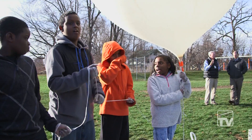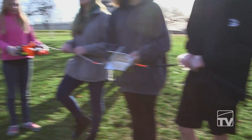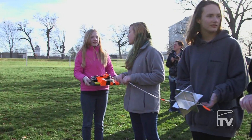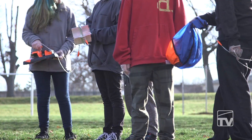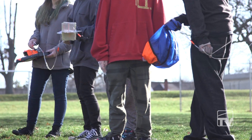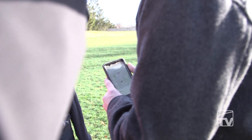They learn everything from engineering skills and engineering the box and how everything was put together. They learn about the technology that's involved — we have a computer on there that takes temperature, pressure, luminosity, GPS, altitude, all of those different measurements. And when we get that back, we'll actually start to look at that data and turn it into something scientific that we can use.